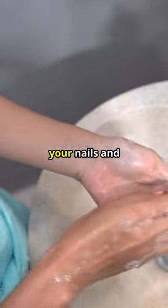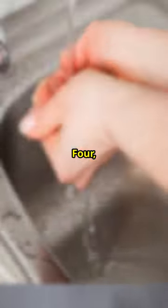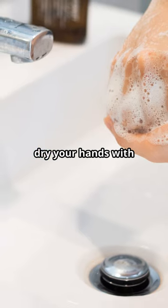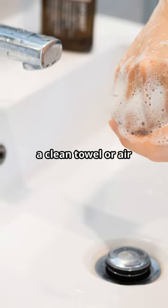Don't forget under your nails and between your fingers. 4. Rinse thoroughly under running water. 5. Dry your hands with a clean towel or air dry them.